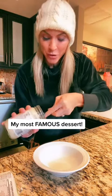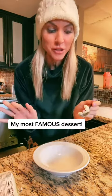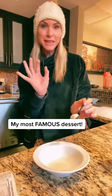Hi guys. I'm going to give you one of my favorite healthy desserts to save me from the cookie jar. This is literally the one that I've gotten famous for in all my circles.